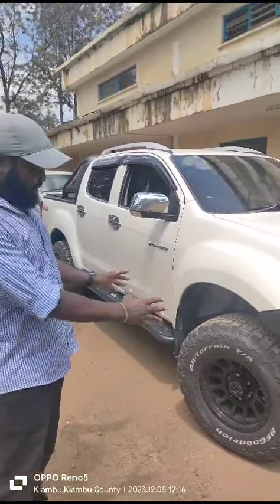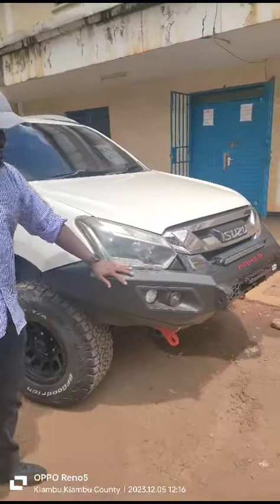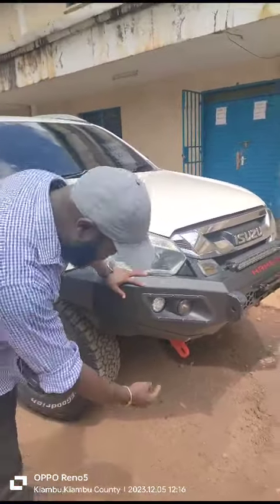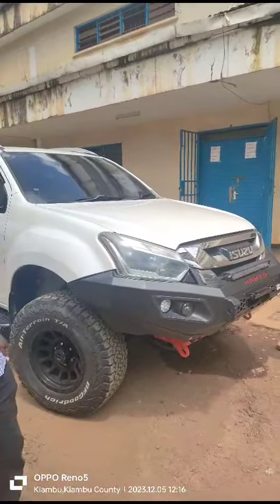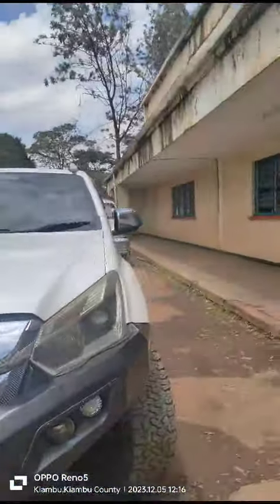They have very new big rims, BF Goodrich tires, bumper — airbag compatible. The underside is well protected also. And as you can see, it has full tint, just like I had ordered.